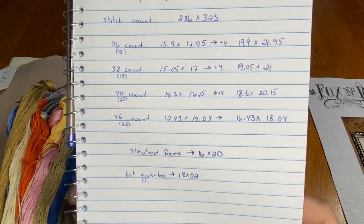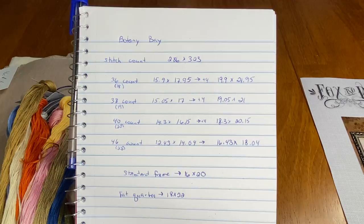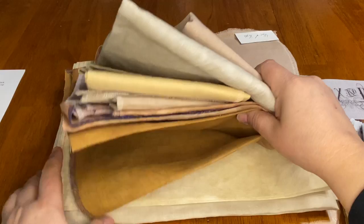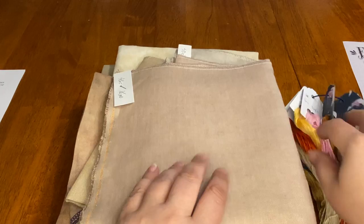On 40 count the stitched area will be about 18.3 by 20.15 inches, fitting well on a fat quarter with just under two inches on each side — and I'm comfortable with that. So I pull out my fabric. I pulled all my neutral 40-count fabrics. I didn't pull out white or antique white, just neutrals. Then I get my floss and start to see which fabric combination works.